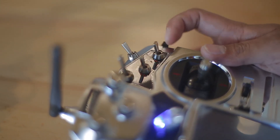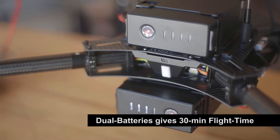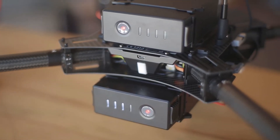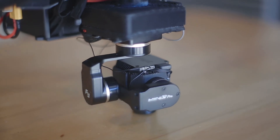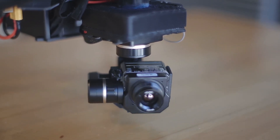The second significant feature is a dual battery option on the Matrice, which doubles flight time to over 30 minutes. The Matrice 100 with FLIR is available now. Please contact us by phone or email for more details.